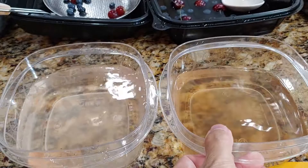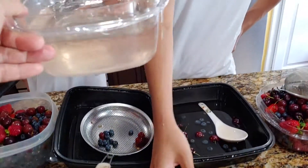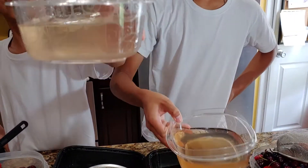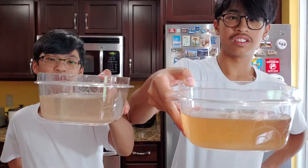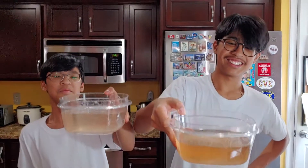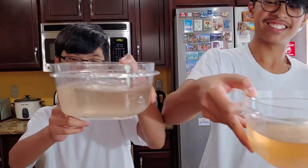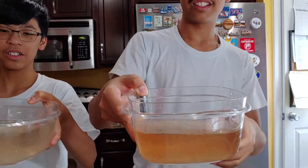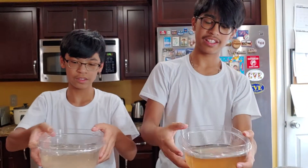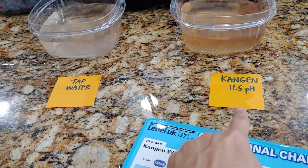Can you tell me what the result is? As you can see, the tap water removed less pesticides and chemicals. As you can see, the tap water removed less chemicals and less pesticides than the 11.5 Kangen water. This water is discolored, meaning all the chemicals and pesticides were taken out of the fruits, effectively by 11.5 Kangen water.